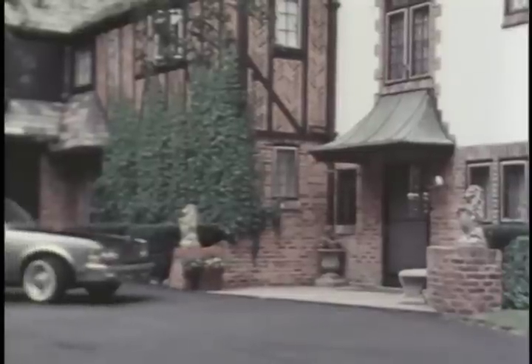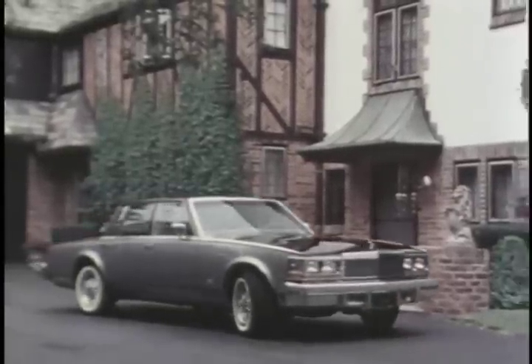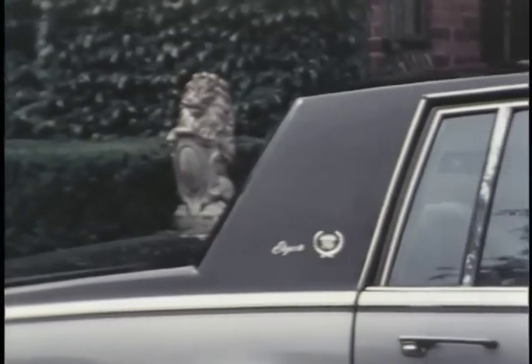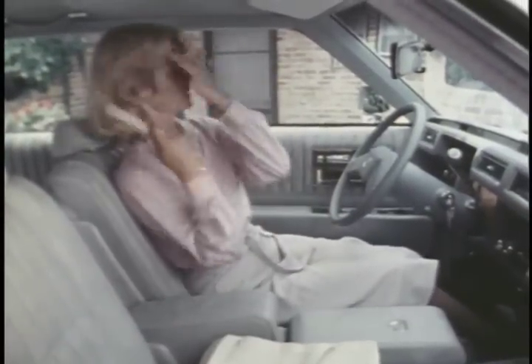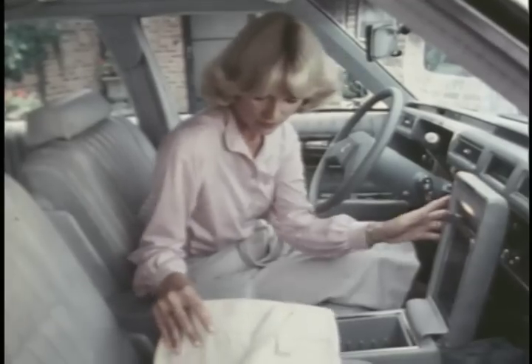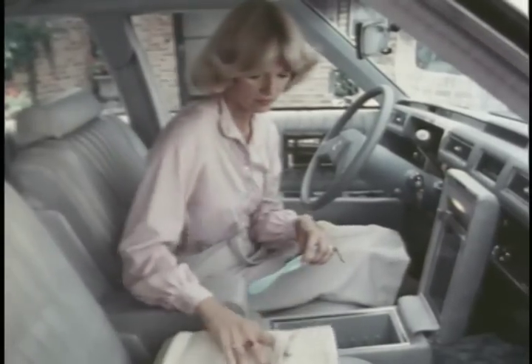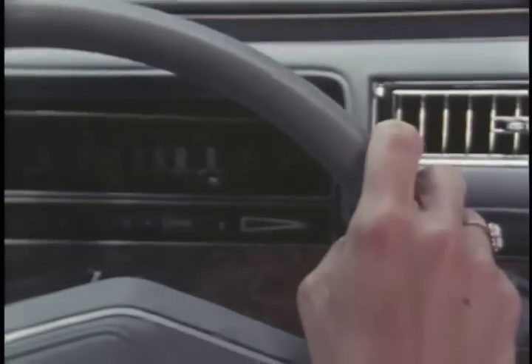There's a further luxury of choice in styling and appointments. Elegante, for instance, offers exciting dual-toned exterior paint treatments set off by full-length brushed chrome moldings and inside bucket seats with perforated leather seating areas. There's an illuminated two-compartment console for convenient stowage of small items, plus a telephone installation if desired.